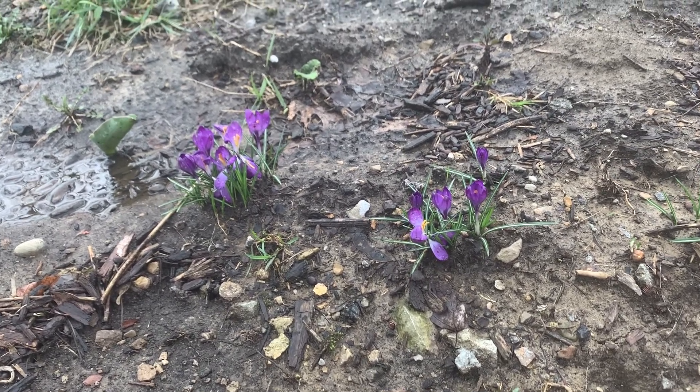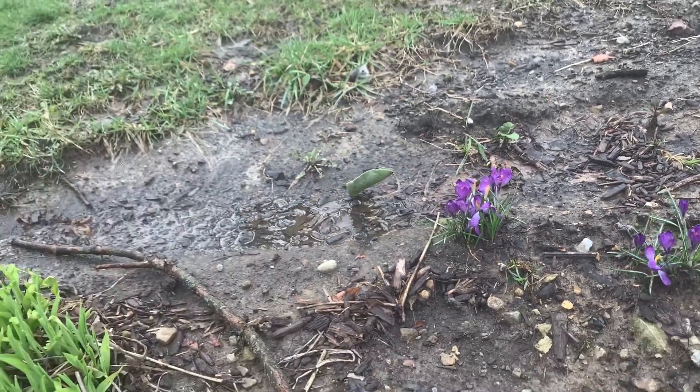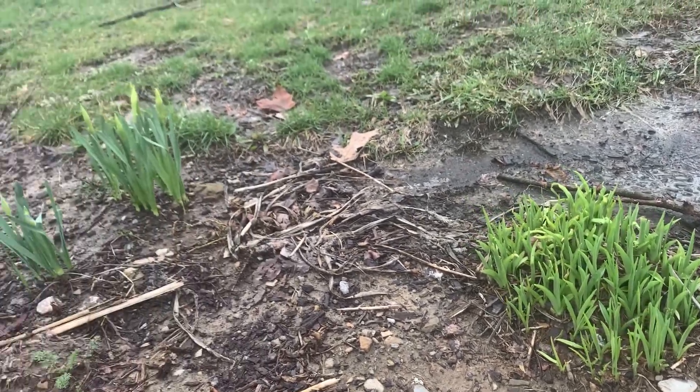Hello preschoolers! It is a beautiful spring day today, so I thought we could go on a walk. I have my two dogs with me, and I wanted to invite you to come along too. So let's go.